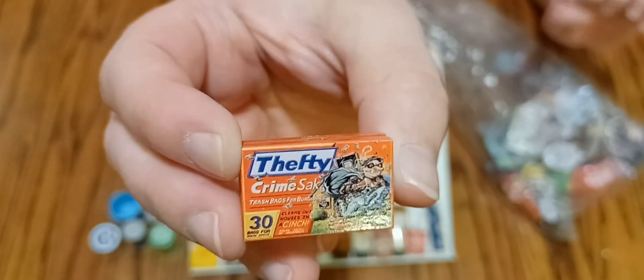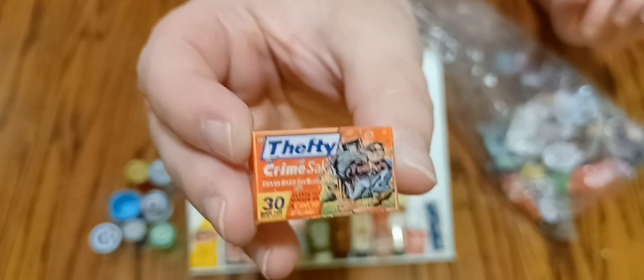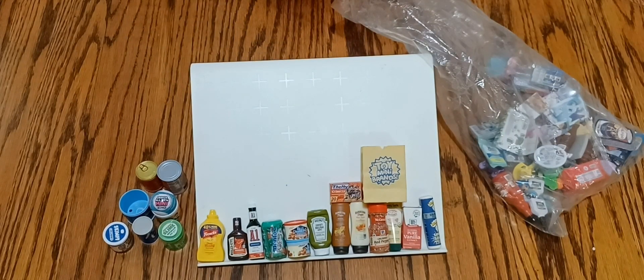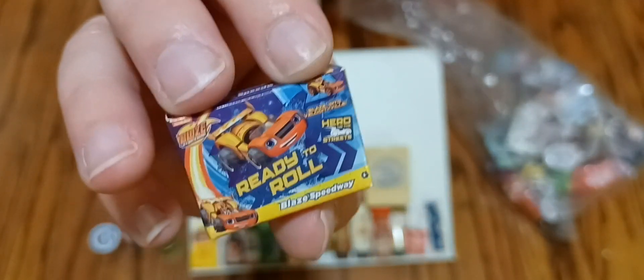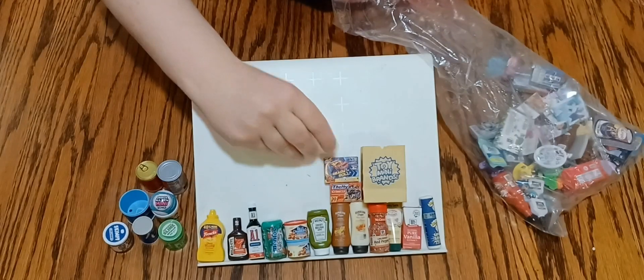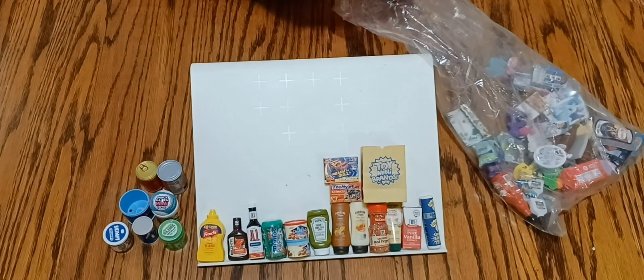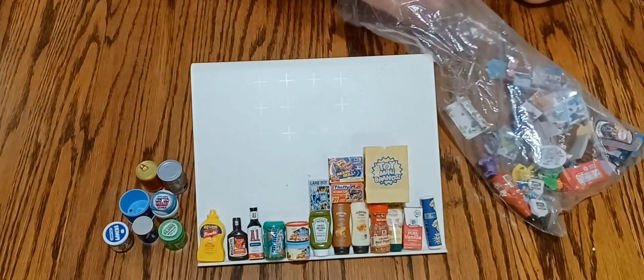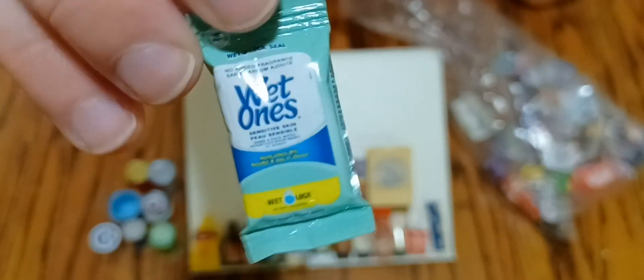Here's another funny one — instead of Hefty it's 'Thefty' garbage bags. And here's one of the Mini Toy Brands. There's the back. And here we have a 'Lame Boy' instead of the Game Boy — yeah, the Lame Boy. Here's the super cute little package of wet wipes. I love it — it's perfect Barbie size, super adorable.